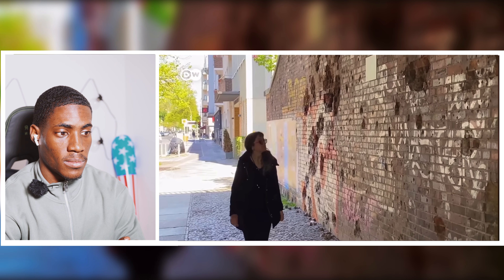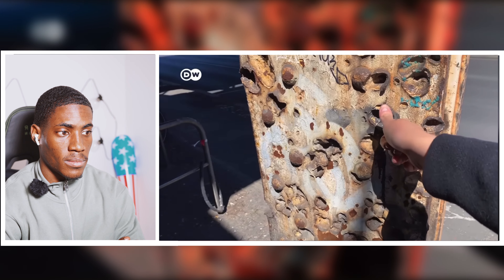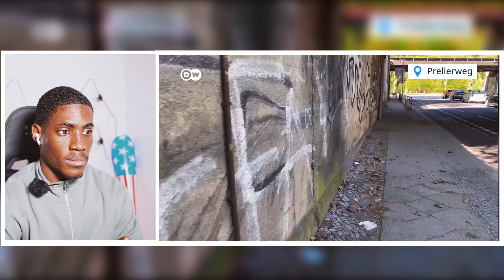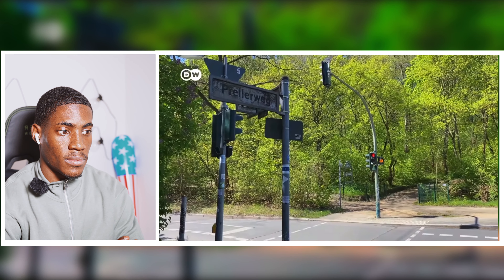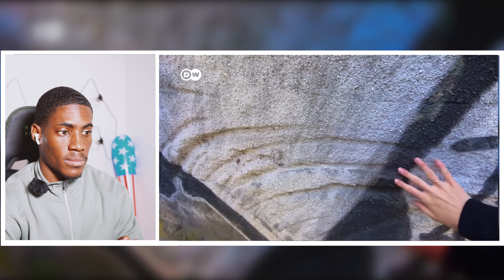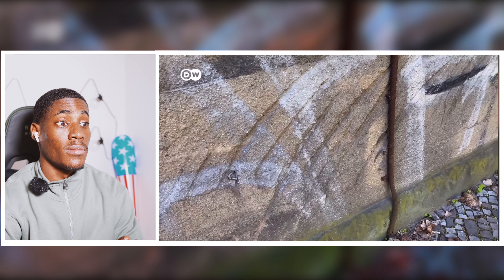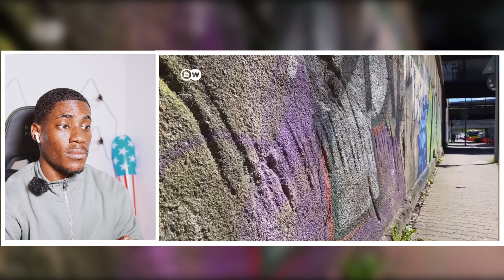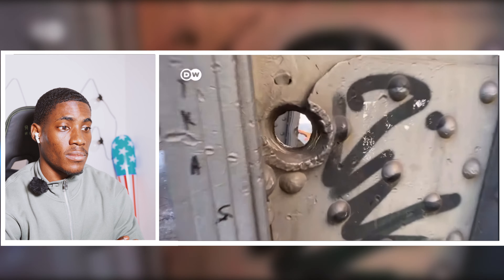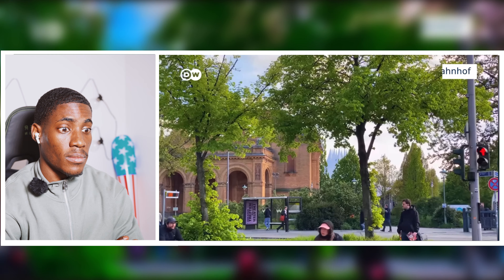More World War II traces can be found outside the city center — easy to overlook even for someone who has lived here for years. Take the example of the railway bridge at Priilvik in the district of Schönenberg. Look carefully and you can spot deep, waist-high gorges in the concrete walls — left when Soviet tanks drove too close to the structure. But you will probably find many more traces of fierce fighting around Berlin's residential neighborhoods if you look closely. Many are barely noticeable; others are hard to miss.